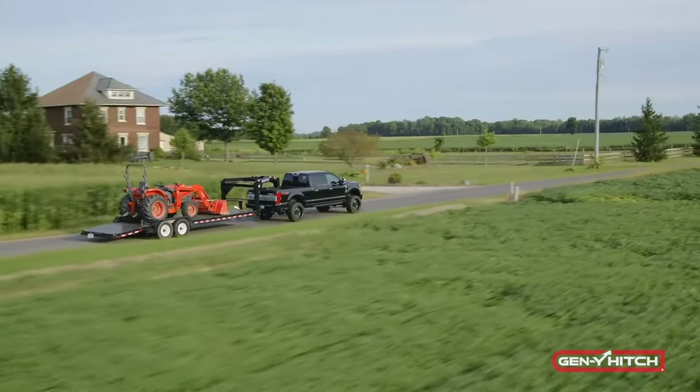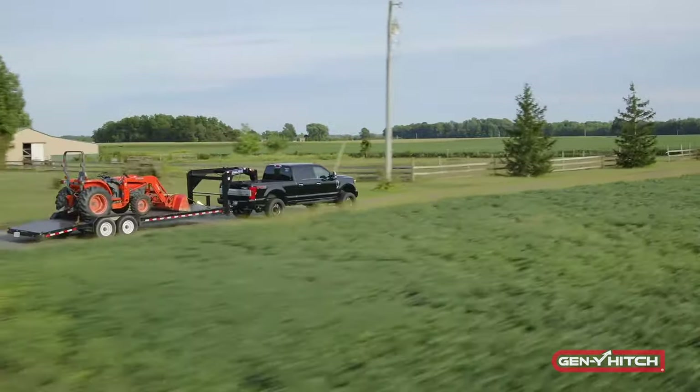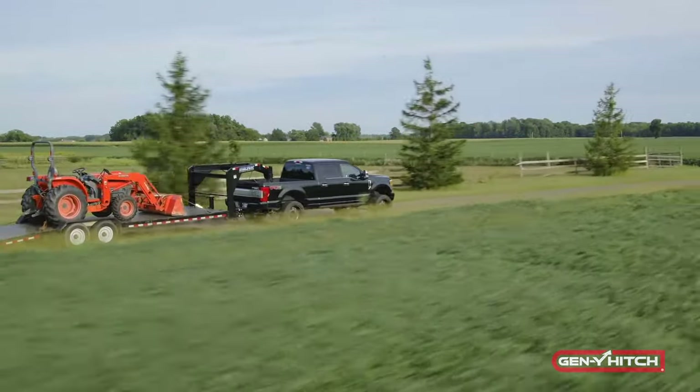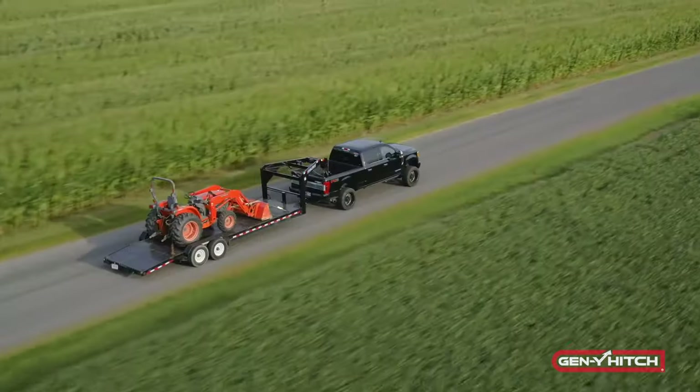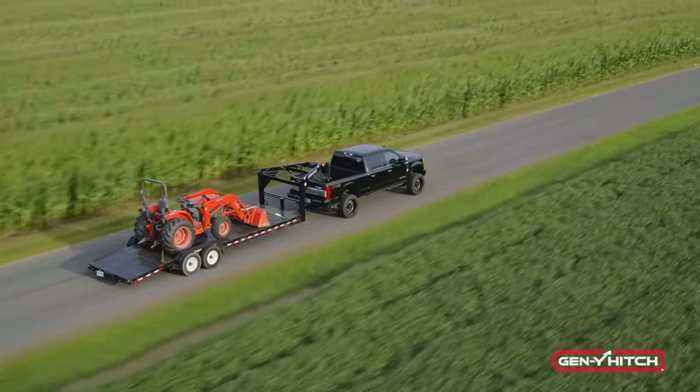Here is one of our Gooseneck products, the Spartan Hitch. It is a favorite of those who are constantly towing with the Gooseneck Hitch for several reasons. The first is that it offers some of the same ride benefits of our Boss TorsionFlex products. The Spartan TorsionFlex Coupler is also extremely easy to install and will replace most Gooseneck couplers on the market.